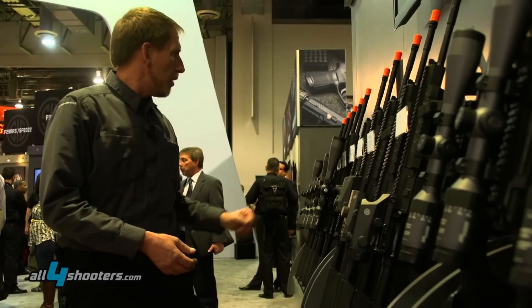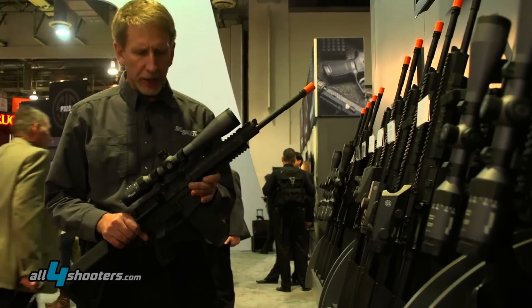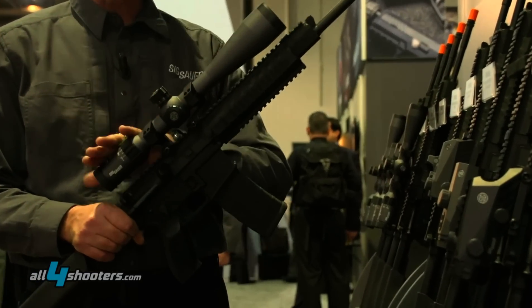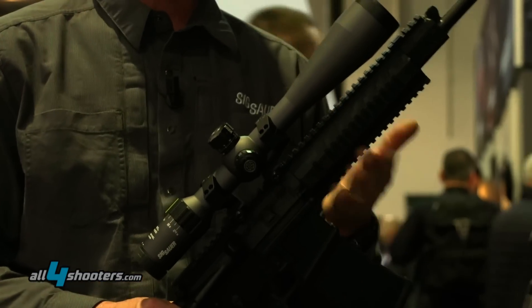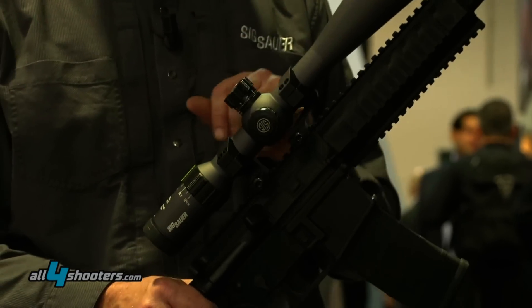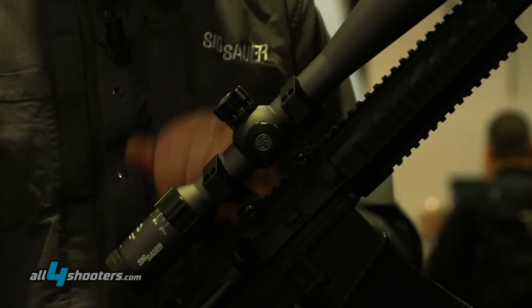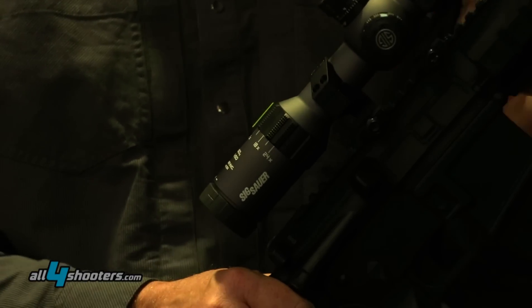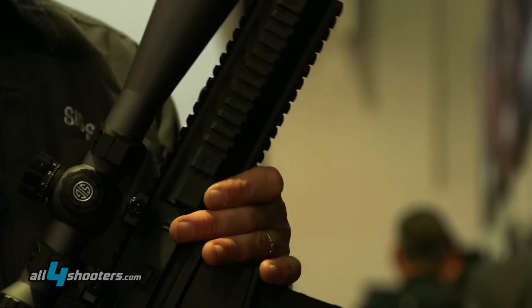We have a fairly robust line of tactical scopes, both the Tango 4 and the Tango 6. They all feature the same general things. The Tango 4 is a 1 to 4 prescription and the Tango 6 is a 1 to 6 prescription in a variety of power settings. All share many common features — tactical turrets with a zero stop lock for adjustment. These are illuminated with a wonderful dot and they come in a number of different sizes.